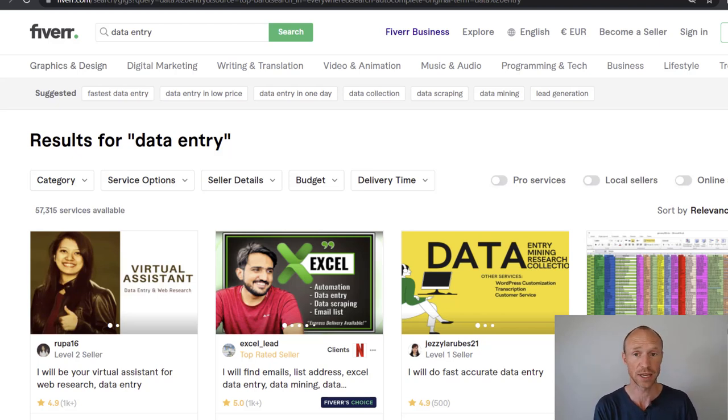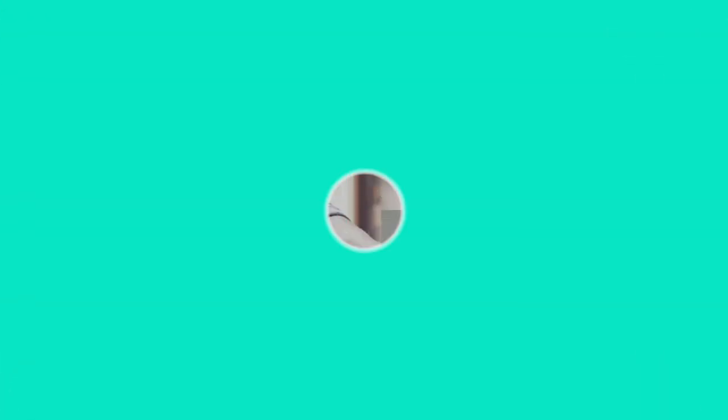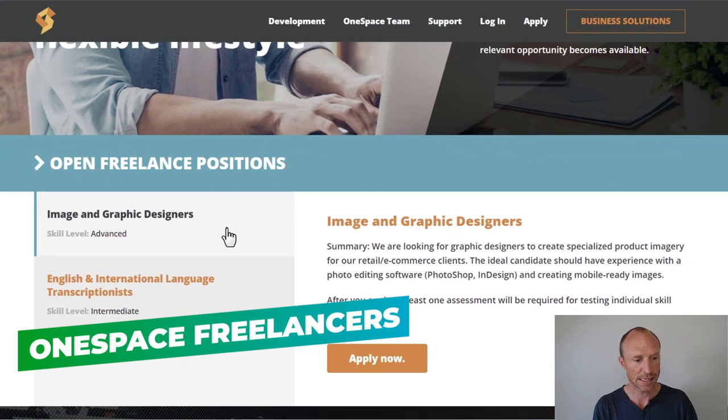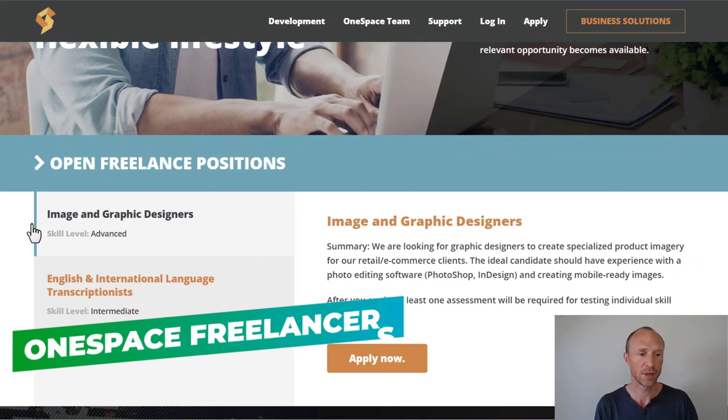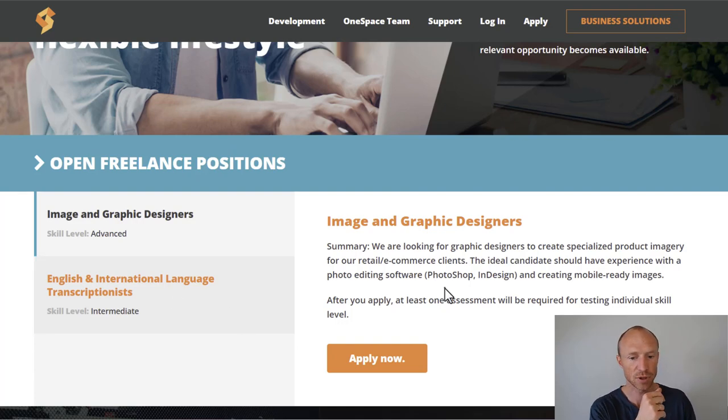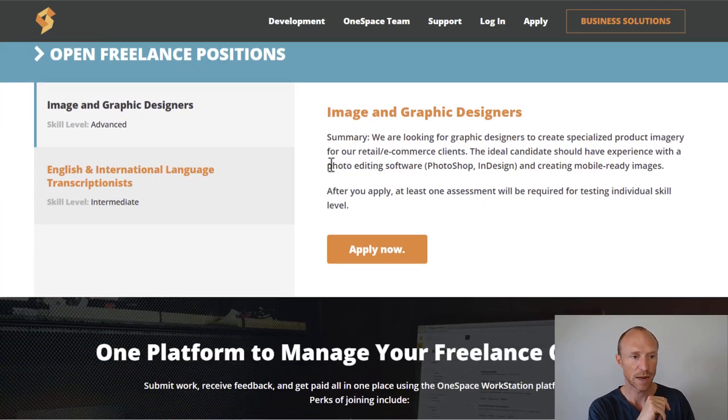Another option is called OneSpace. You can go to the freelancers section and see the current openings. They don't have that many freelance positions and they come and go, but you can find things like image and graphic design work or English and international language transcription. It doesn't have as much diversity as many of the others, but the available freelance positions vary over time, so it can be an interesting platform to keep an eye on for extra work.